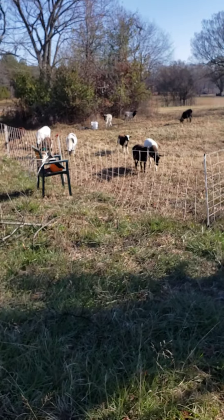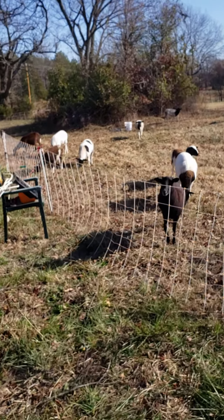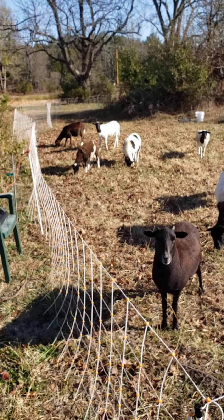Come on out, bird. All right, are you girls ready for a new paddock? I think you are.